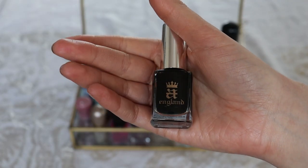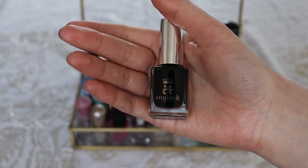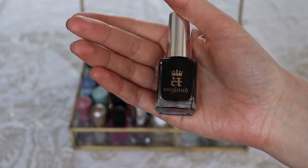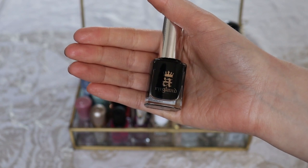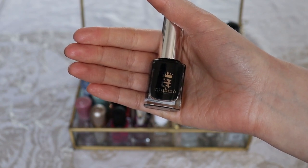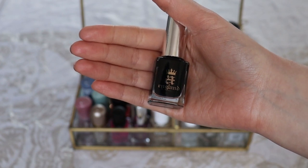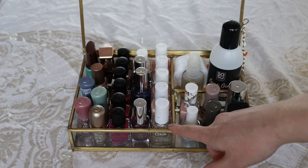Last but not least from A-England nail polishes — my favorite nail polish color ever: black. This one is called Camelot. I haven't worn black nail polish in a while because I've been so focused on project polish, but black is something I always wear during fall and winter when I want to make a statement with my nails.